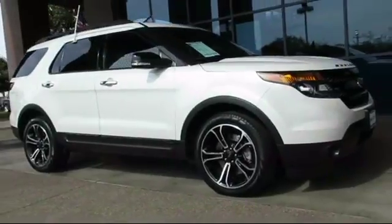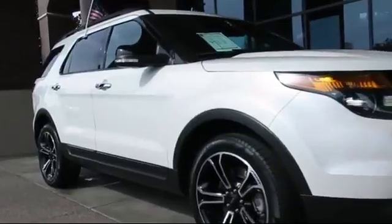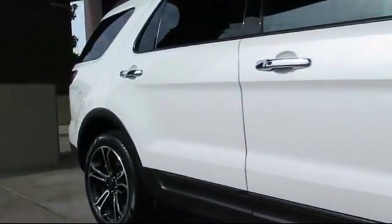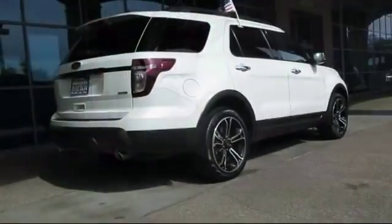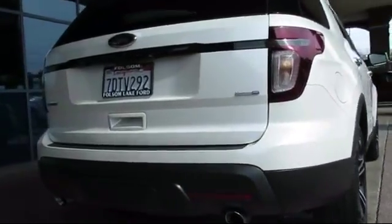This vehicle comes equipped with steering wheel controls, heated front seats, roof rack, third-row seating, keyless entry, air conditioning, traction control, CD player, power windows, side airbags, and has less than 75,000 miles on the odometer.